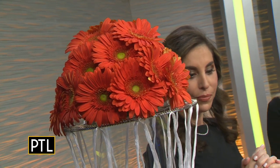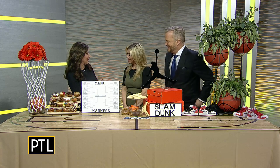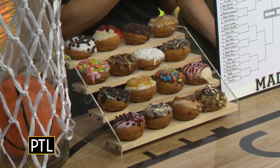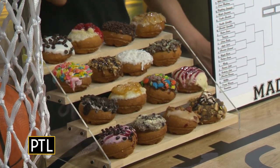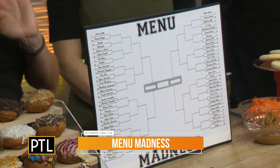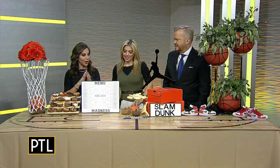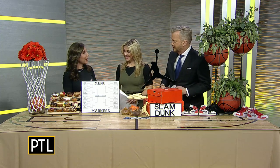So next up, you have bleachers here filled with little mini donuts. Why use a platter when you can have bleachers for a basketball theme? I actually have menu madness — a menu madness bracket with 32 donut flavors, and here we have some samples. It's a great way, if you're having a party or just for your family, to display your dessert on theme. Everybody can pick their favorite and see who the winner is.